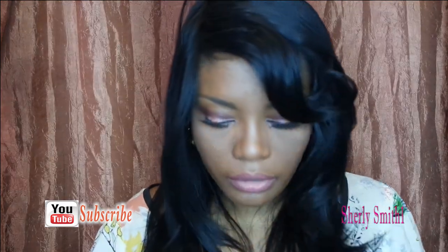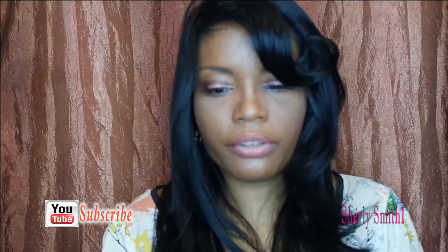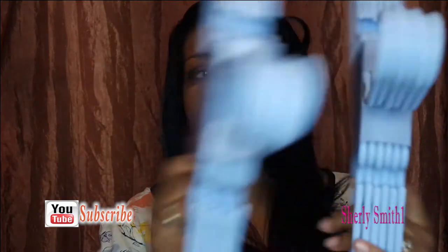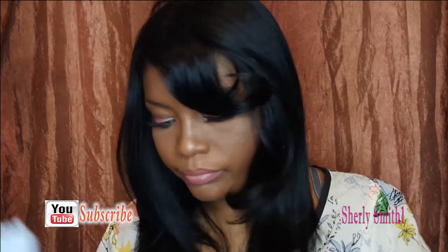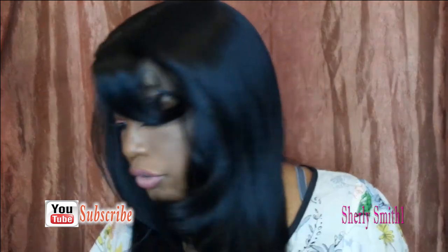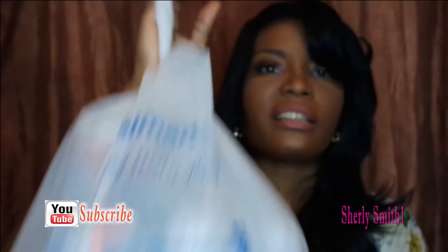I got some highlighters for the third grader, got some rulers, and I got this for my youngest son who will be in pre-K — he can put this in his little backpack. Got the kids' hangers for their new uniforms, got two of them, and I got this for myself — it's a storage container that I think I'll put in one of my drawers for makeup. And that's my little haul for Dollar Tree.